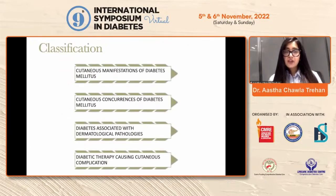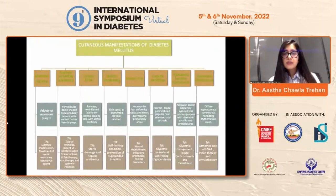These skin findings can be classified into four major classifications: cutaneous manifestations of diabetes, cutaneous concurrences of diabetes, diabetes associated with dermatological pathologies, and diabetic therapy causing cutaneous complications. Let's start the discussion about the cutaneous manifestations.